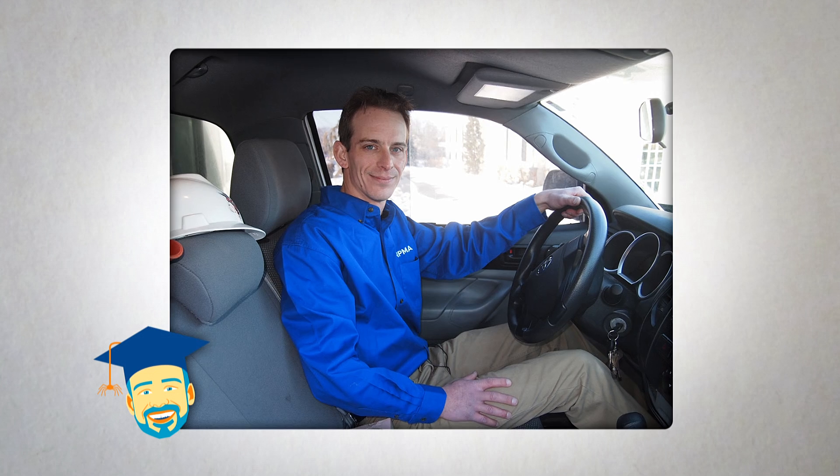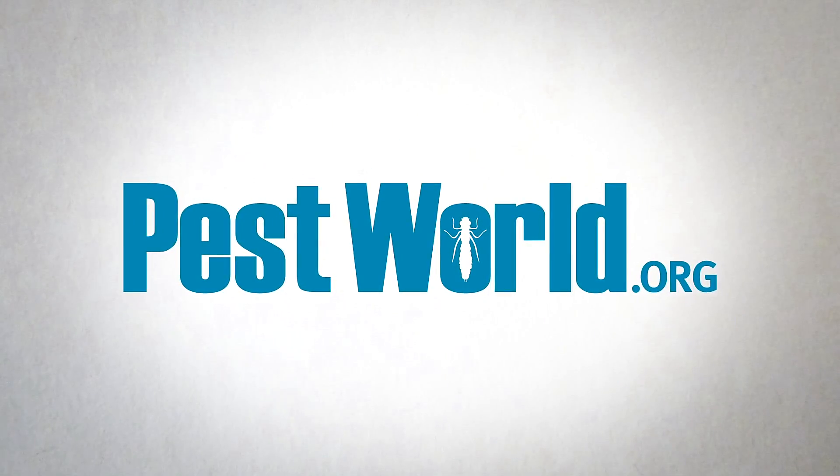If you suspect you may have a carpenter ant infestation, contact a pest management professional who can take a closer look at the evidence and develop a proper control plan. You can find a list of professionals and more helpful tips at pestworld.org. And thanks for bugging me with your question.